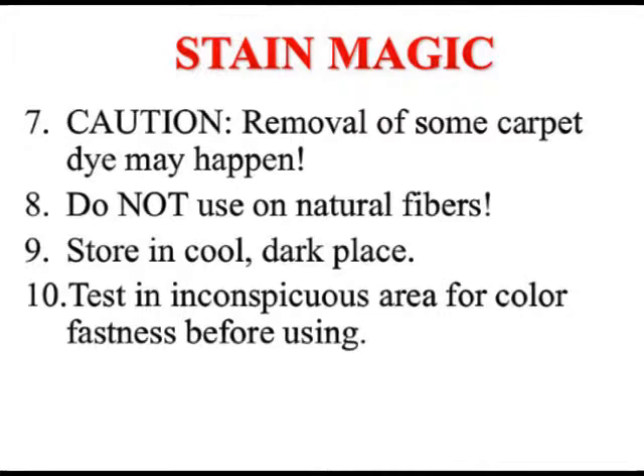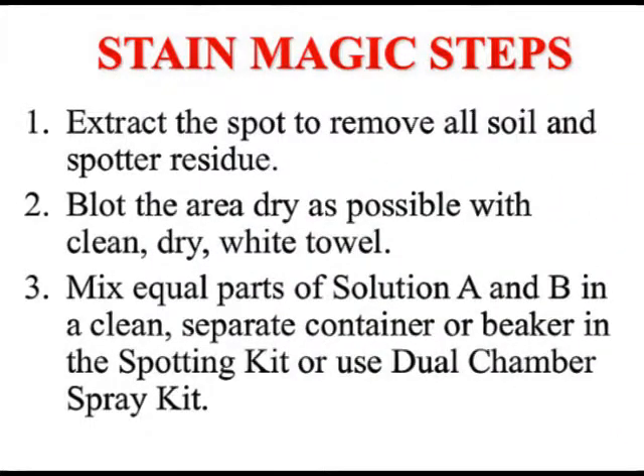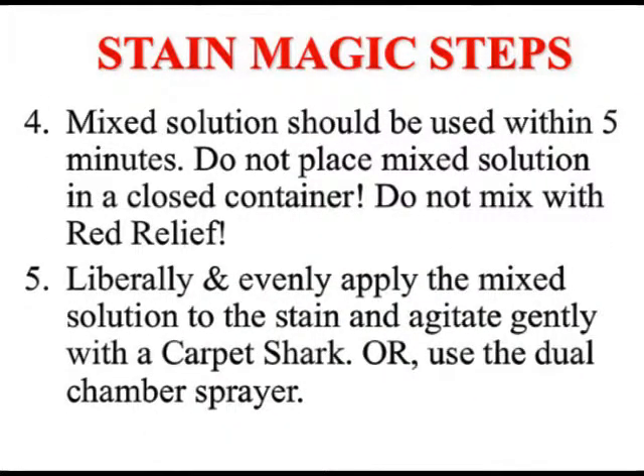If you damage a carpet, you're supposed to always check an inconspicuous area for color fastness before using. Extract the spot, get it dry. Mix equal parts A and B or use the dual chamber. The mixed solution should be used within about five minutes. Don't ever mix it with Red Relief. Apply it liberally.